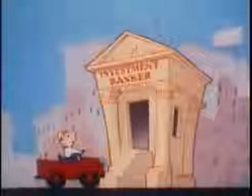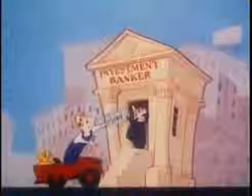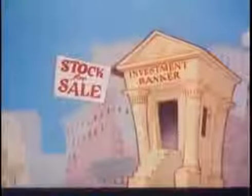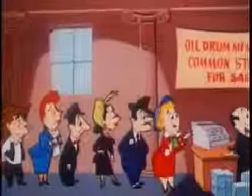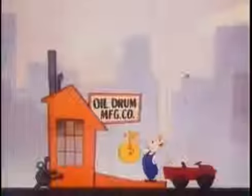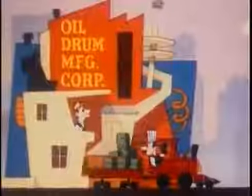After SEC registration is effective, the investment banker pays the owner $3 million in exchange for a certain number of shares in the oil drum manufacturing corporation. The investment banker then sells shares of the common stock to the public, recouping the $3 million investment and showing a profit for his services. Money received from the sale of shares builds a new and better plant, which produces more and better oil drums.